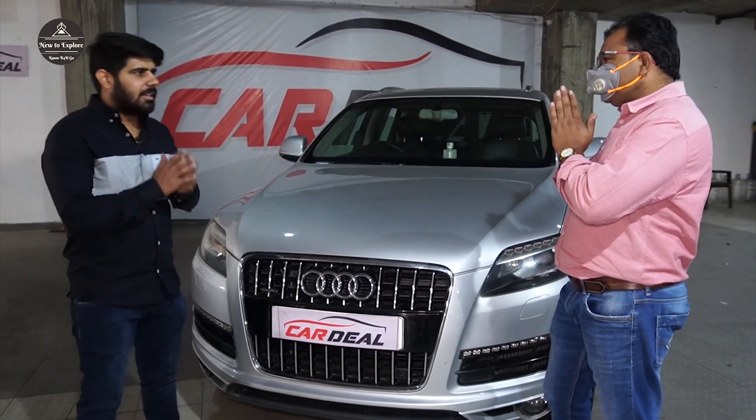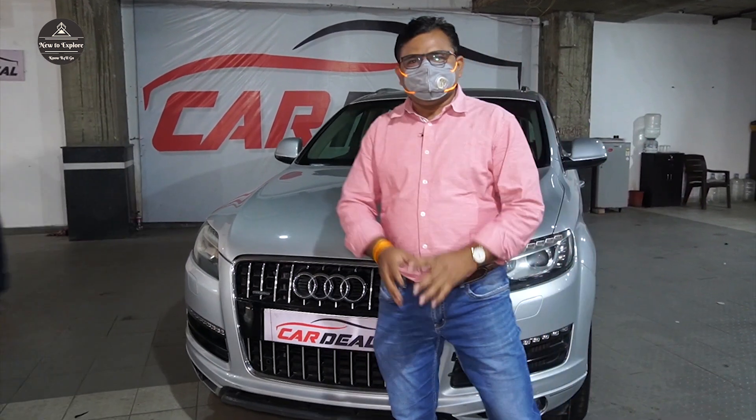Rahul is fine, thank you sir. Take care, goodbye.